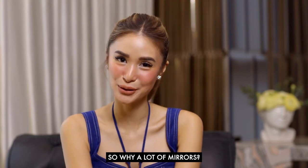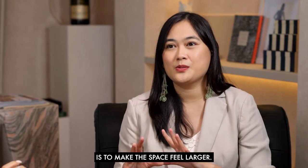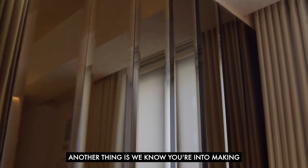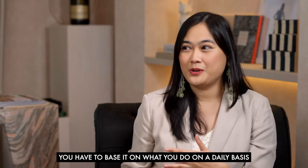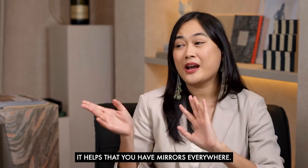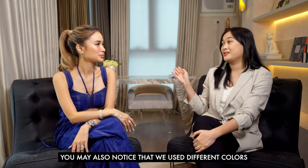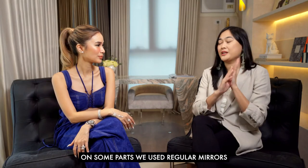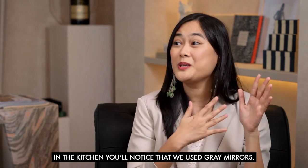Why so many mirrors? One obvious reason is to make the space feel larger — a known interior design tip. But also, since you're into making Instagram content, mirrors help you create your look and capture content. There's always something luxe about beveled mirrors. We also used different colors for the mirrors intentionally so it doesn't feel repetitive — some are fine silver, some are beveled in bronze, and in the kitchen we used gray mirrors. Different colors make the space interesting.